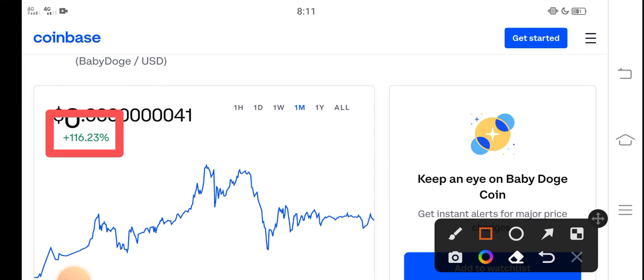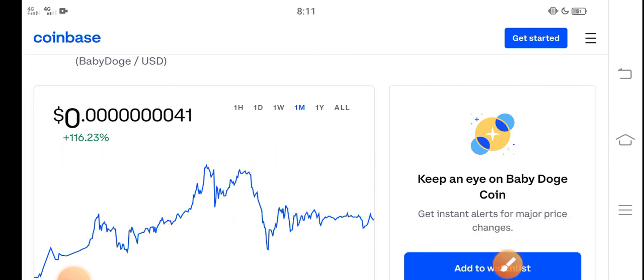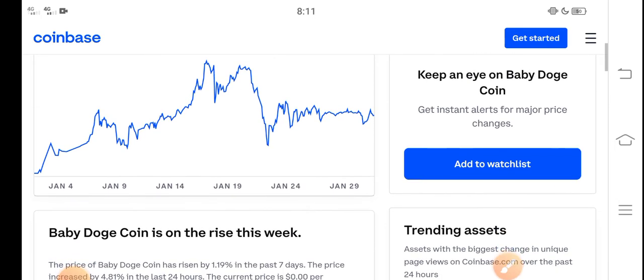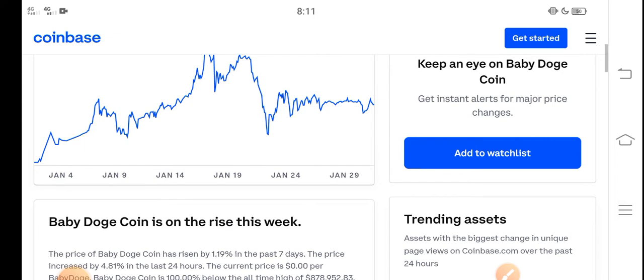You can see that is the last one month price. But you know what, guys — that is just the beginning of a huge pump. The huge pump is coming soon. In the second week of February, Baby Dutch Coin price will highly increase, will highly pump.